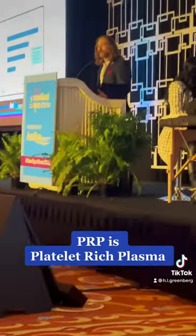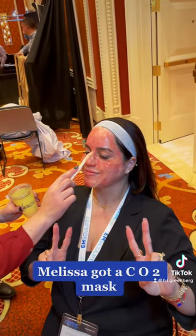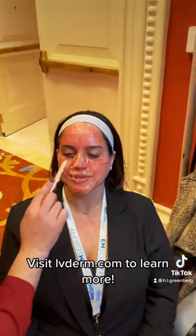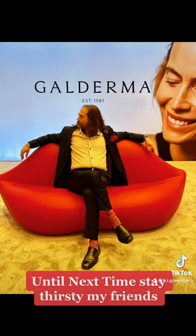The studies have shown that PRP is beneficial. Melissa got a CO2 mask. Visit lvdurm.com to learn more. Until next time, stay thirsty my friends.